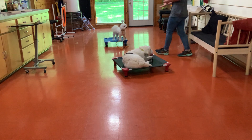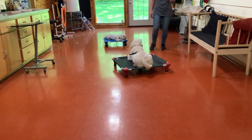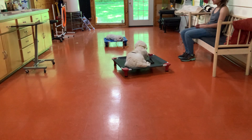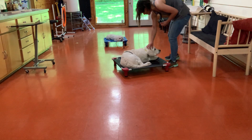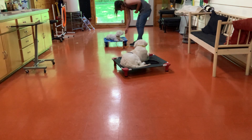Mickey, sit. Sit. Yes, sit down. Good spot. Yes, Cooper. Good spot. Good spot. Good bed, Mickey, way to go.